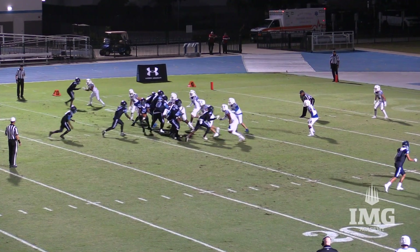Now the snap, fake it to the other side, Tyler Ross keeps it himself and he dances into the end zone untouched. From 12 yards out, Tyler Ross doing it.